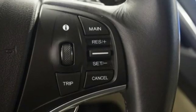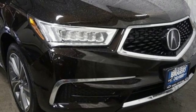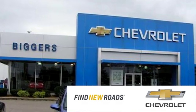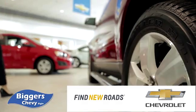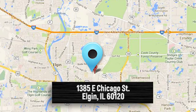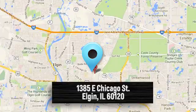Exceptional capability and a compelling presence make this MDX yours today. At Bigger Chevrolet, we have a great staff that will be able to assist you with all your car buying needs. We're conveniently located at 1385 East Chicago Street in Elgin, Illinois.